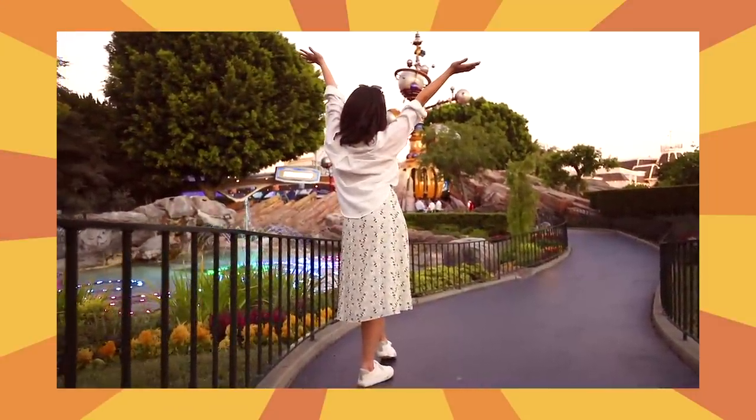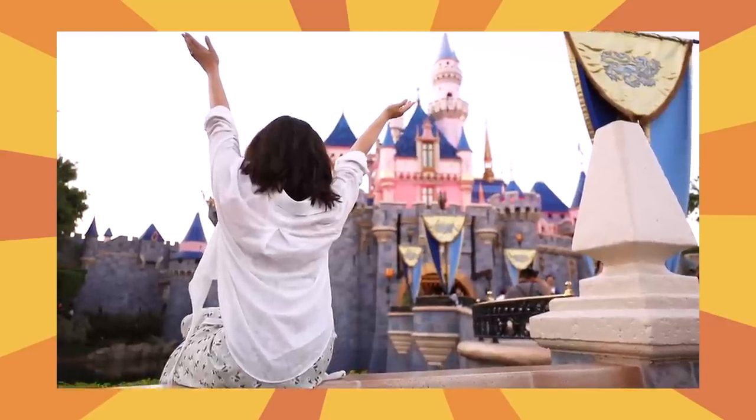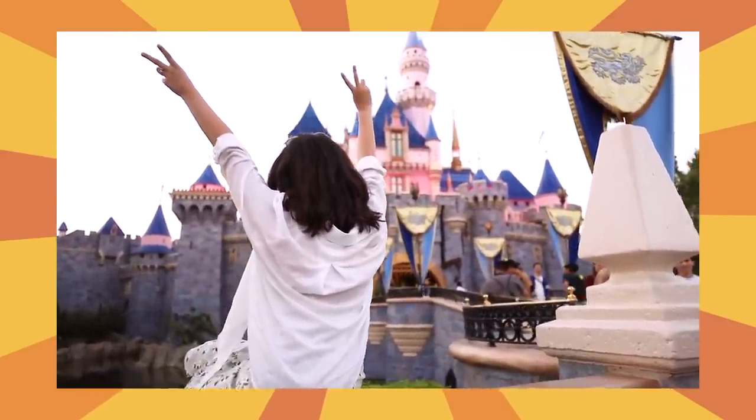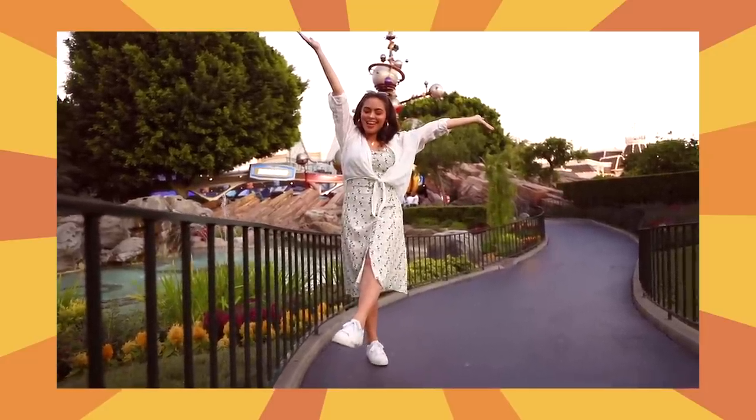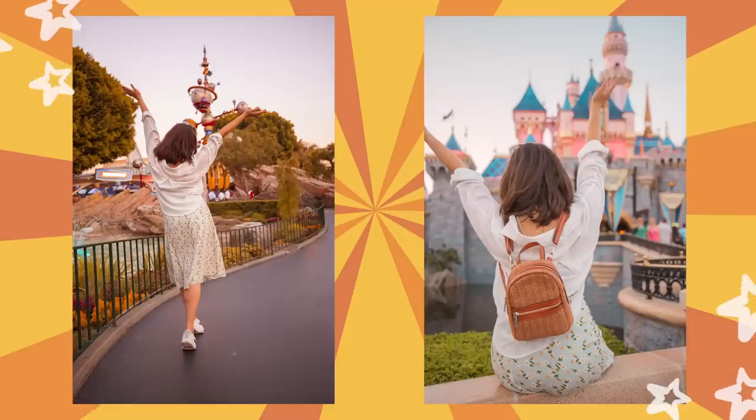The carefree pose is another great one for a beautiful background. Basically, you can either face forward or face backwards — you just put your hands in the air like you just don't care. This pose is an amazing way to show off the beautiful landscape while still being a part of it.